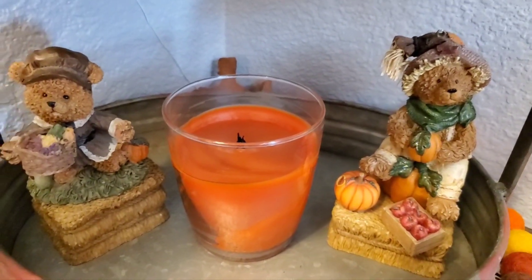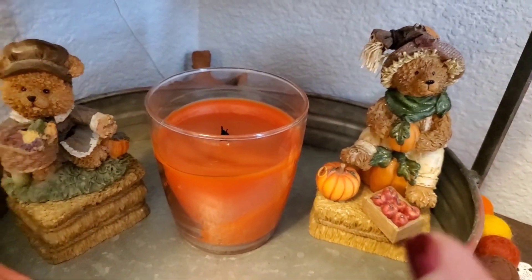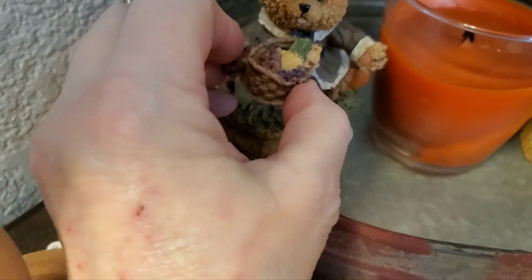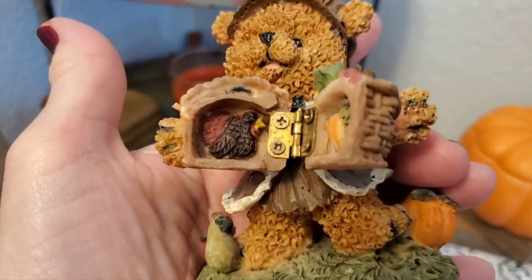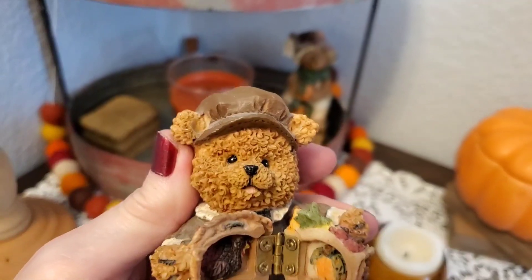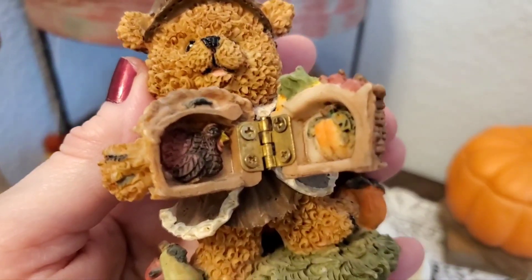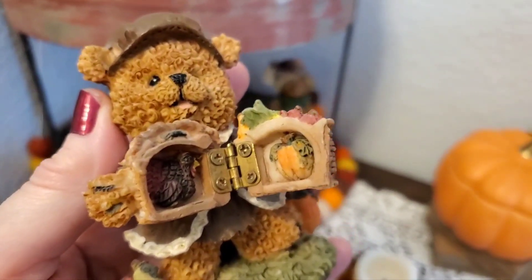This came from St. Vincent de Paul. I knew I had one of them, didn't know I had the other. And I did not know that this one — knocked him right off his perch, hold on. He's got a little basket — or she, I think it's a she, maybe a he — with a little basket full of goodies that opens up with a hinge. When I saw that before I opened it, I thought, what could be in there? Maybe somebody put their treasure in there. But it's cute enough, I'm happy.